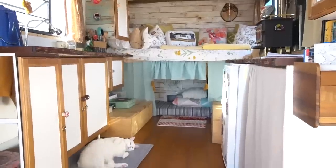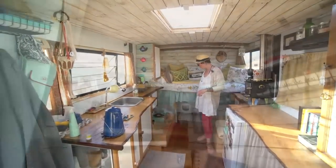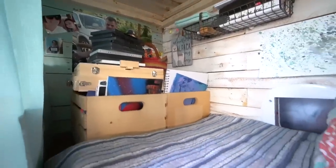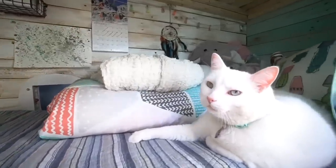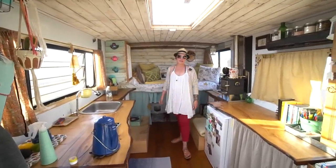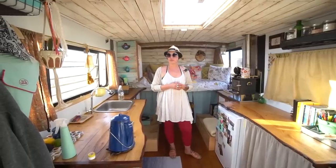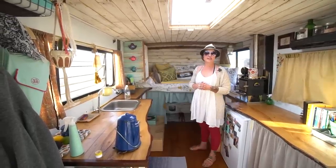I also wanted my daughter to be able to have a space of her own. So this is actually her bedroom, but there's no mattress down there right now because she's been camping out in a tent with some other kids she's met on the road. I wanted this space to feel as open as possible. We like to have dance parties, so I wanted to be able to move around with my daughter. She's 10 and we're full time on the road. She really likes it.